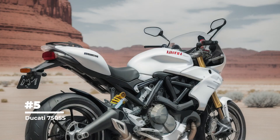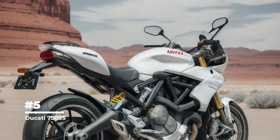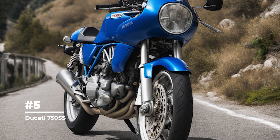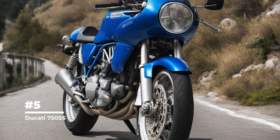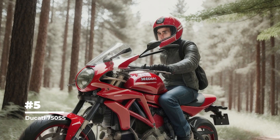The Ducati 750 SS was launched in 1972 and is considered one of the most significant motorcycles in Ducati history. It was the first motorcycle to use a multi-port fuel injection engine, giving it an advantage in performance and efficiency.